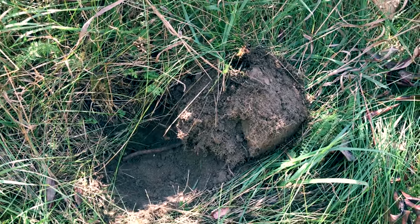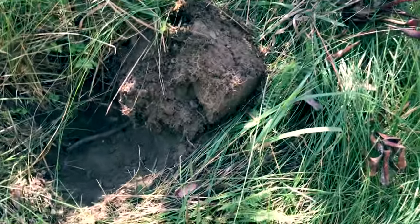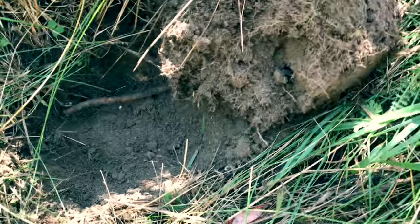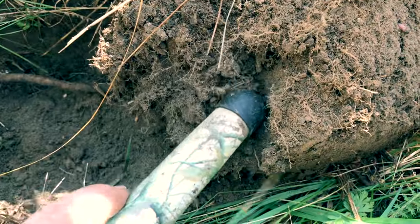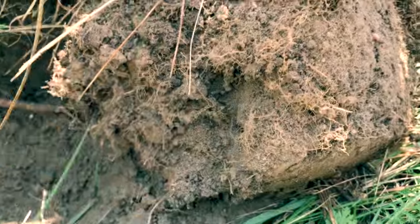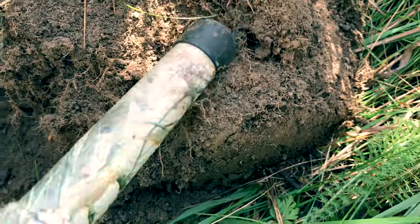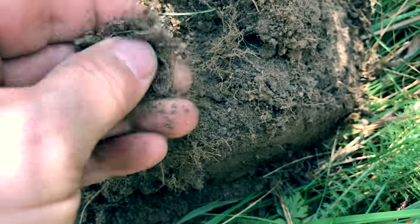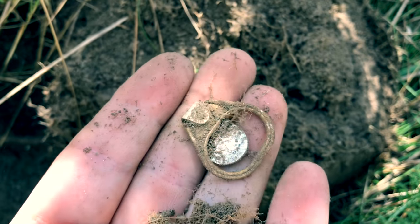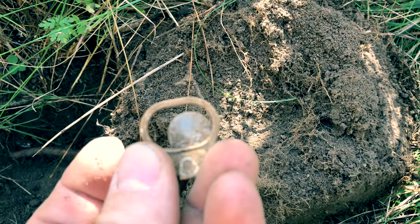We've got a pretty strong signal here in the gold range, so we'll do a little live dig. What we found is right in the dirt ball here in the plug. Let's take a look. Yep — good old pull tab. That's strange, it was coming up in gold. Oh well.